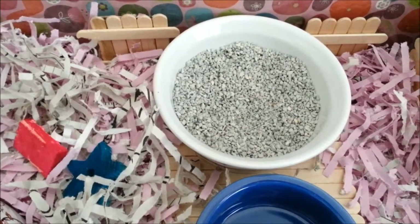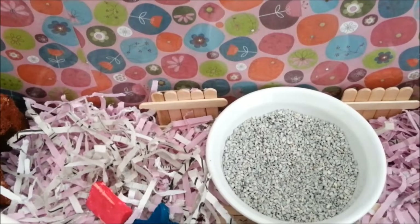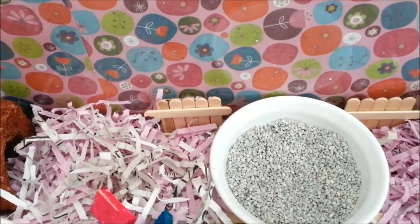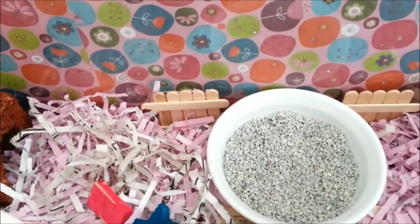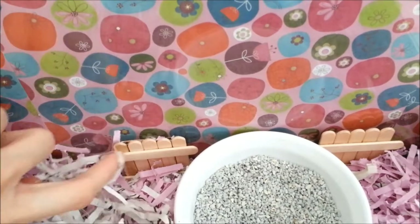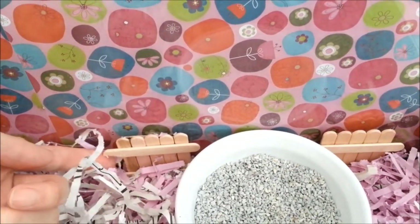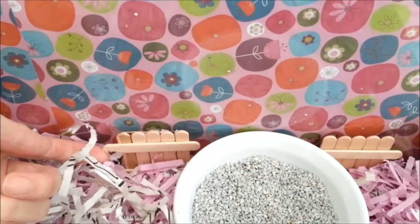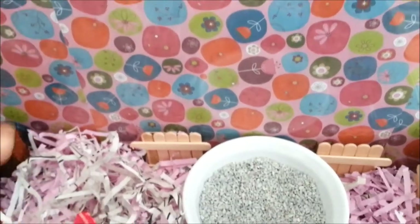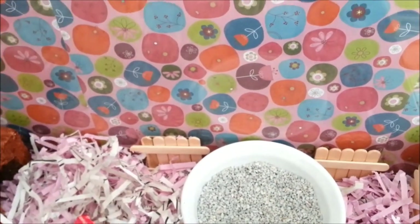Her sand bath. Behind her sand bath are her popsicle stick fences. I made these in order to ease her boredom — I noticed that she likes to chew things that are really solid, so I taped these against the aquarium wall with some cardboard. All the materials used to make these are very safe for the hamster, and as you can see she already chewed quite a bit. These are actually kind of new; I had a couple made before and she chewed through those really fast.